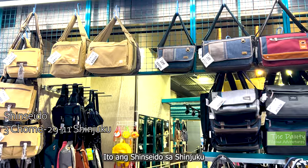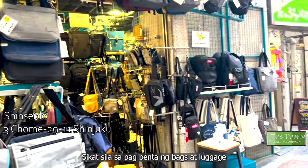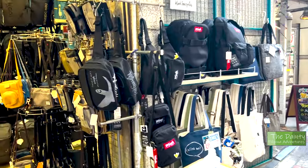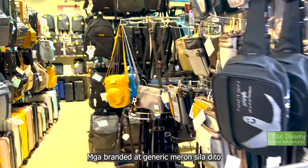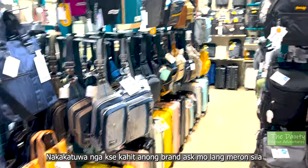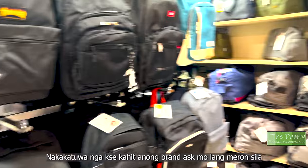Like this very popular shop Shinseido in Shinjuku — they carry an array of luggages and bags, both generic brands and name brands. I'm very surprised that any brand you're looking for, you just have to ask the attendant and they would have it.